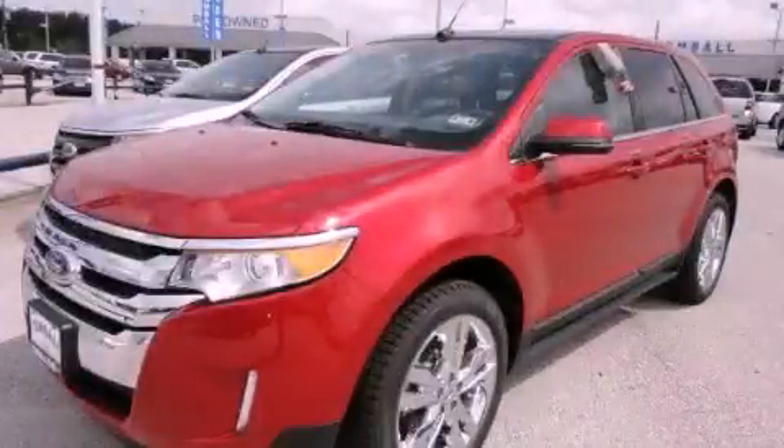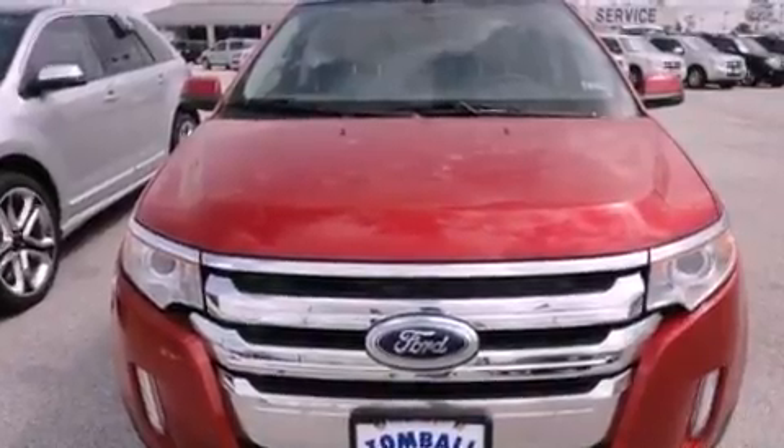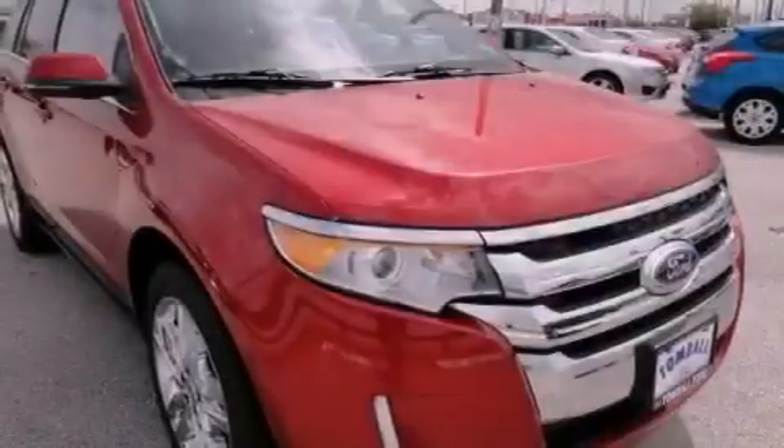This is a brand-new 2012 Ford Edge. Plenty of space for what you need. It has a 2.0-liter 4-cylinder engine and a 6-speed automatic transmission.